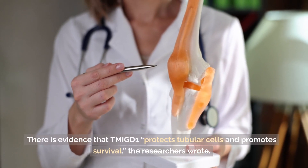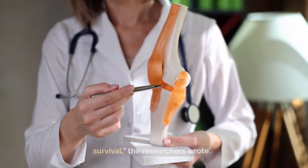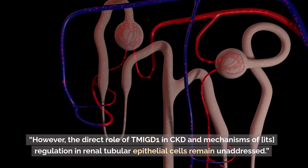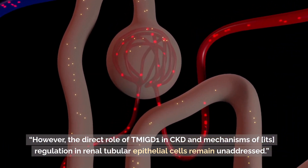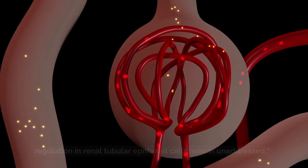There is evidence that TMIGD1 protects tubular cells and promotes survival, the researchers wrote. However, the direct role of TMIGD1 in CKD and mechanisms of its regulation in renal tubular epithelial cells remain unaddressed.